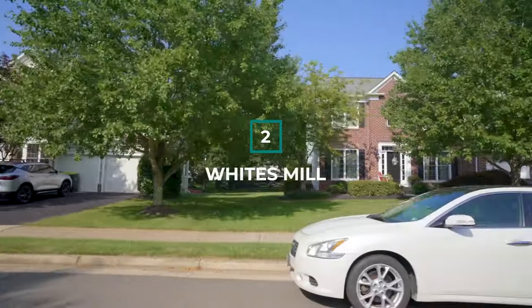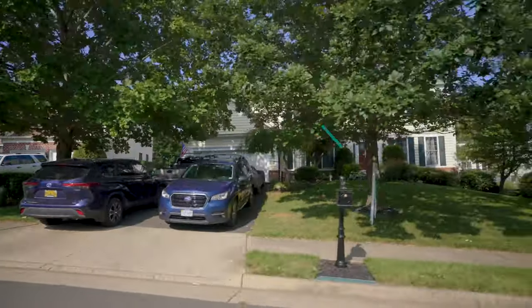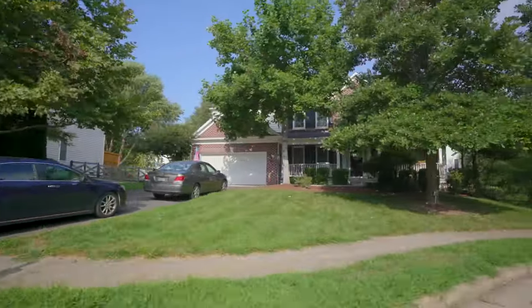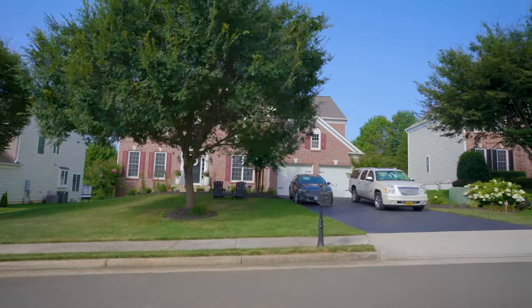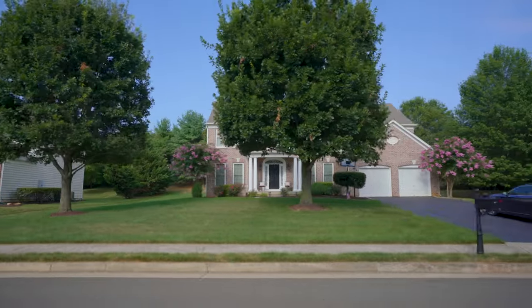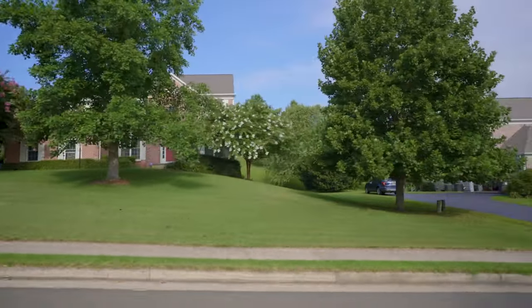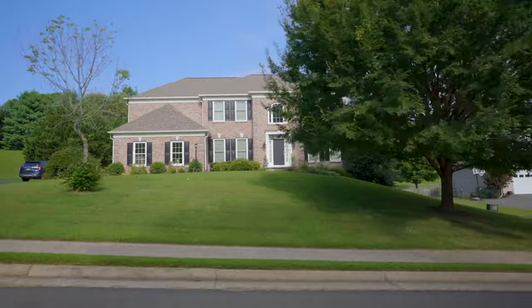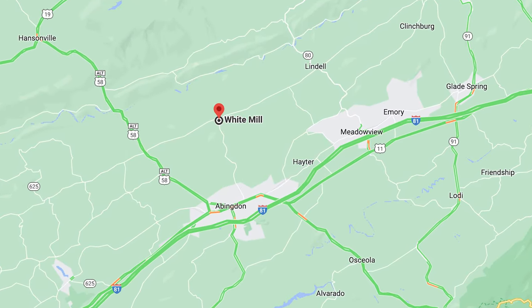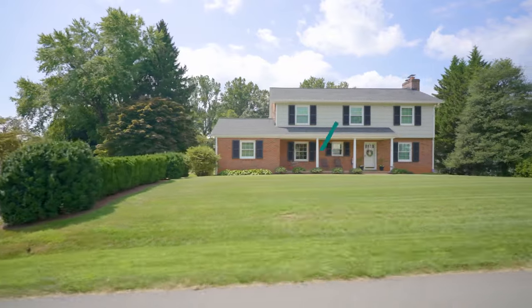Whites Mill: The Whites Mill neighborhood is located to the northeast of downtown Warrington. This area contains many large homes and has a traditional suburban feel. Most homes in this area have at least four bedrooms as well as garages and plenty of outdoor space. Those large homes tend to come at a slightly higher price point. This neighborhood is an excellent choice for those who want to be close to downtown Warrington but need a large property or more outdoor space. Close proximity to multiple highways makes for an easy commute to other nearby towns.